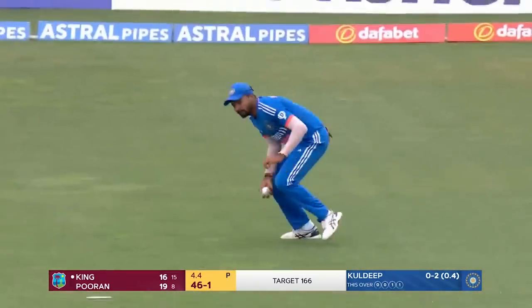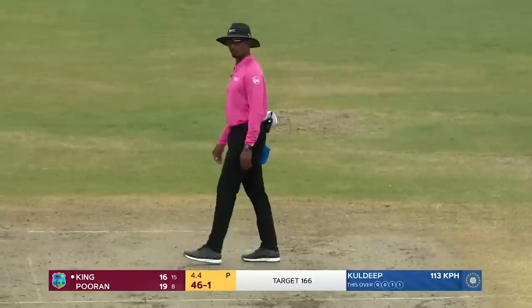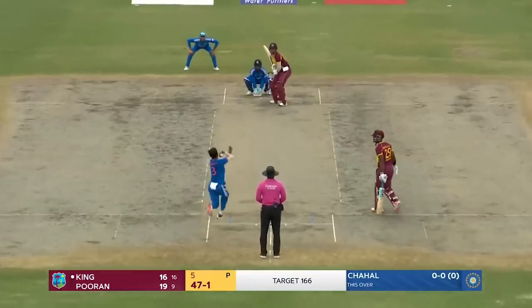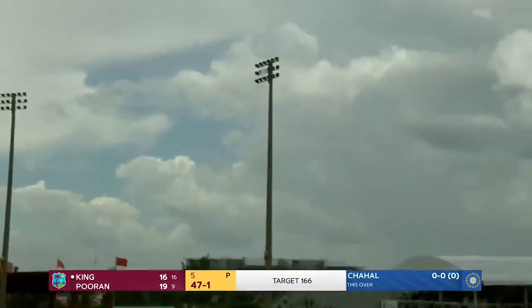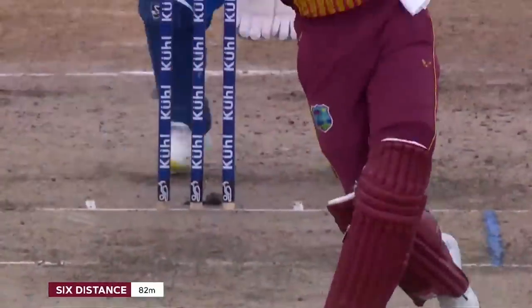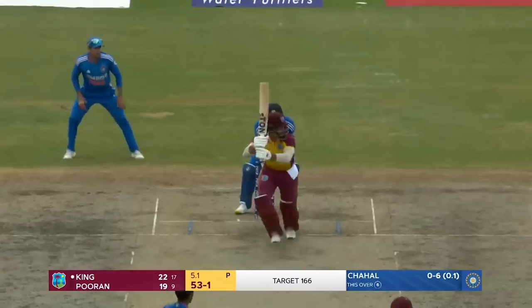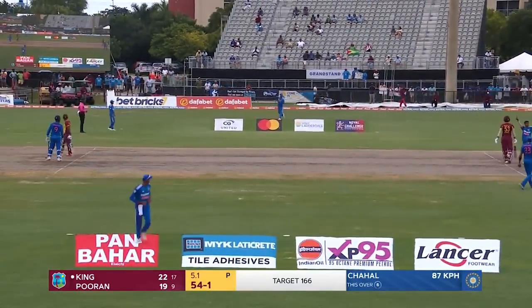Another quicker delivery from Kuldeep — I just wonder if he's gripping it all right; we've seen him bowl that delivery quite often in the IPL. Yuzvendra Chahal is greeted into the attack with a massive six off the bat of Brandon King to bring up the 50 for the West Indies. It's the kind of response the West Indies wanted after the early loss of Kyle Mayers.